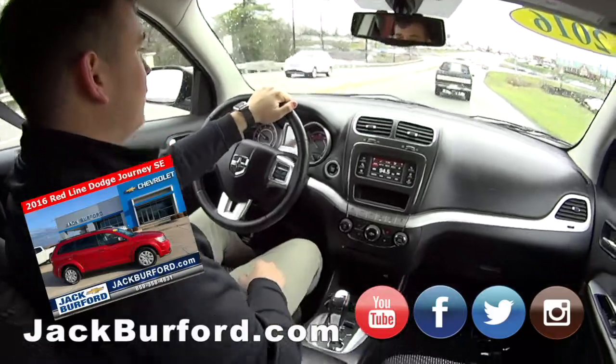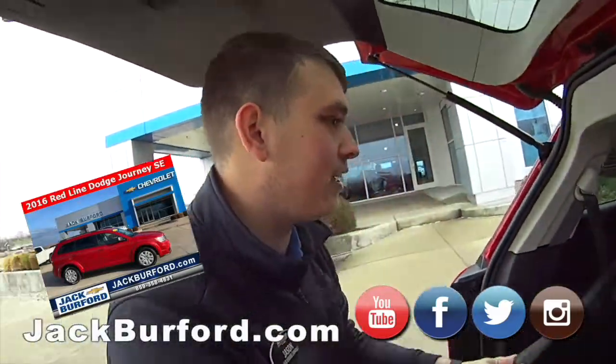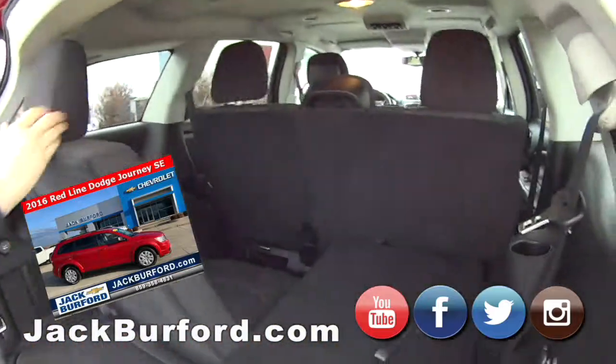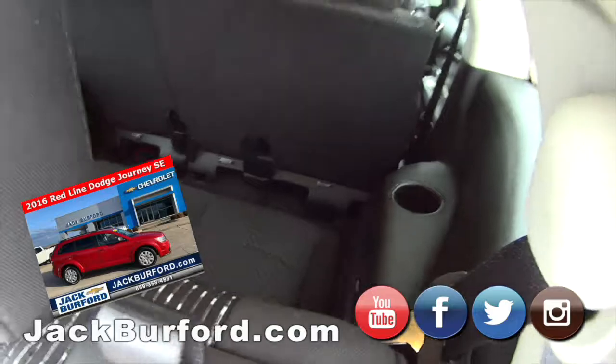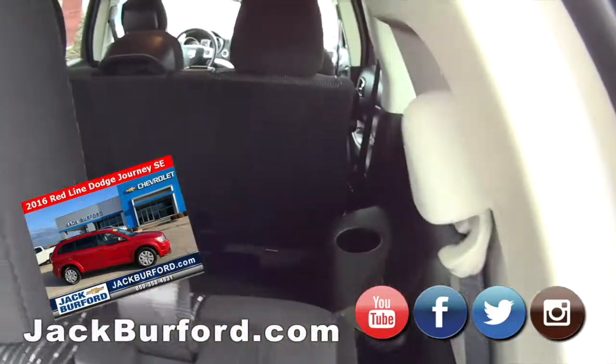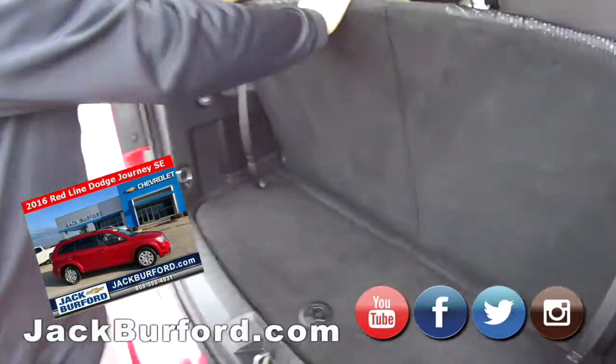Look what we've got here — third row seating! We didn't even know it was there. So if you need the cargo space in the back you've got it, but it also has a third row. It was so flat we couldn't even tell — that's cool.